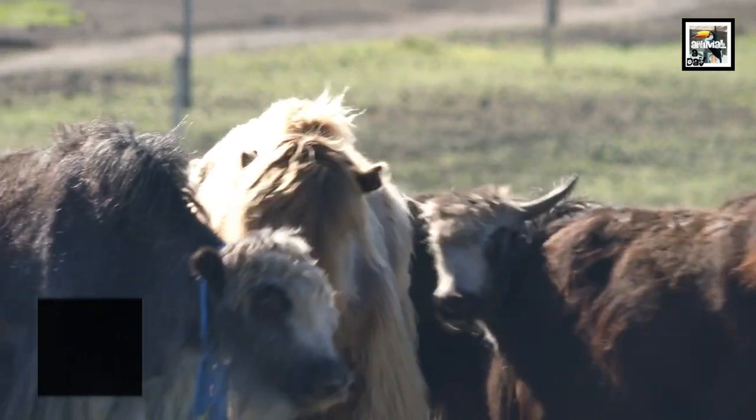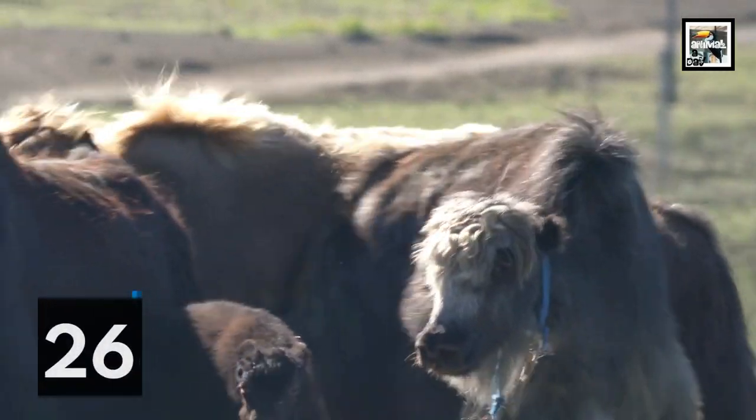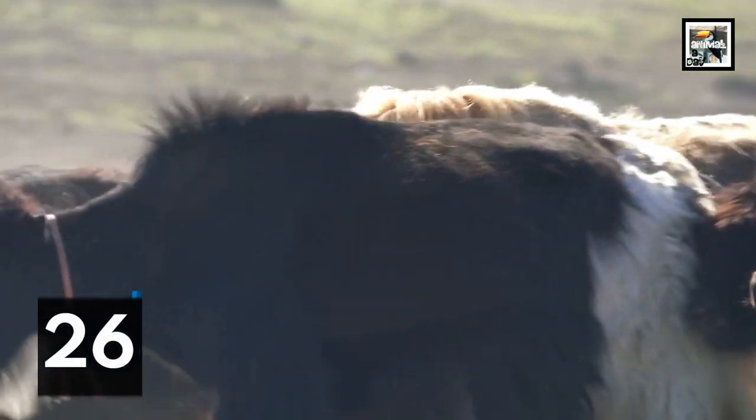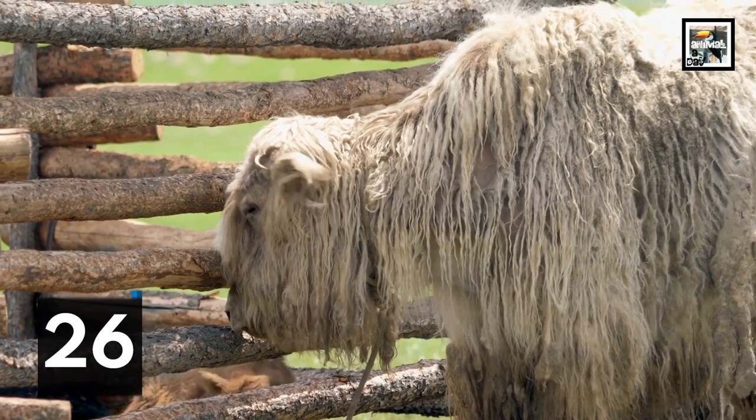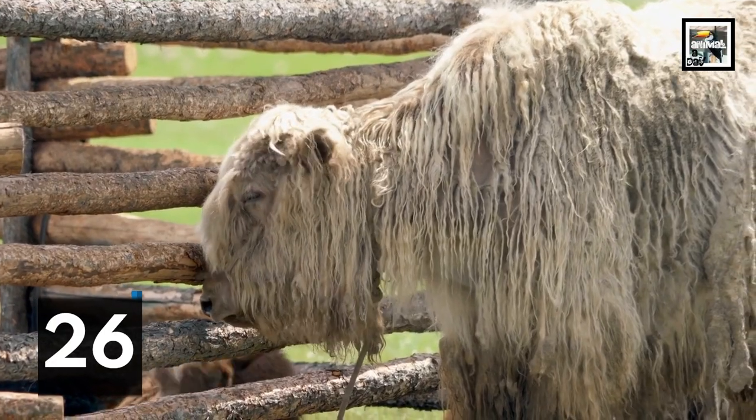Yaks are so well adapted to the cold that warmer temperatures are dangerous to them. They can develop heat exhaustion if subjected to temperatures around 60 degrees Fahrenheit (15 degrees Celsius) or higher.